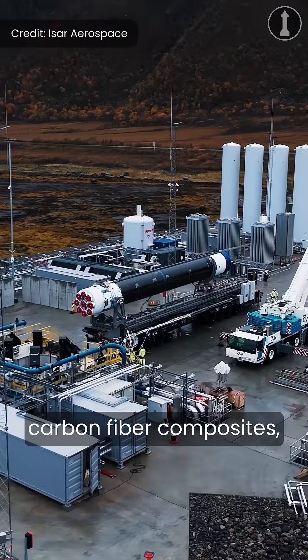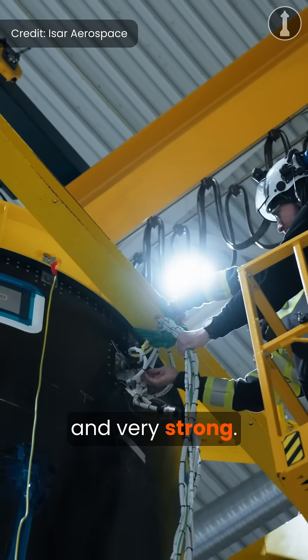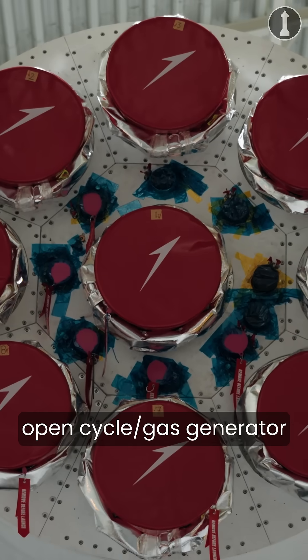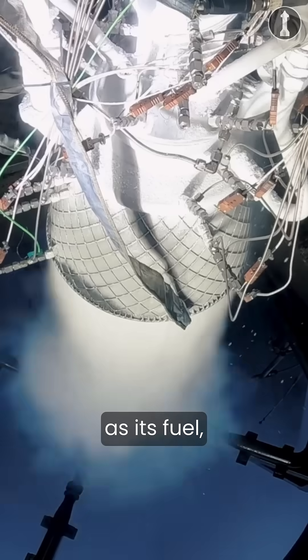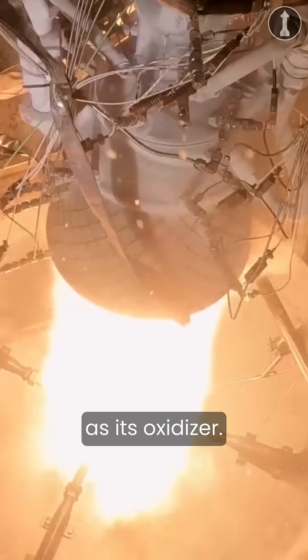It's made from carbon fiber composites, making the vehicle lightweight and very strong. The first stage has nine open-cycle gas generator Aquila engines, which burn liquid propane as its fuel and liquid oxygen as its oxidizer.